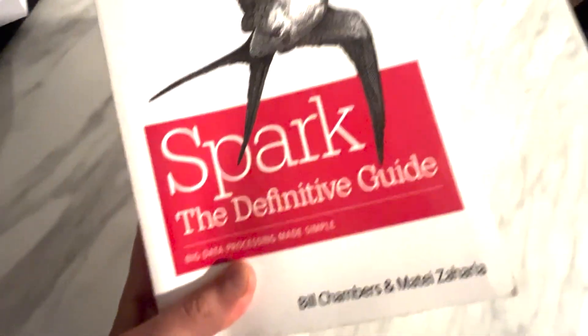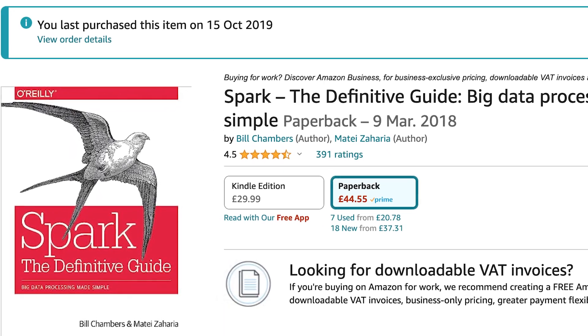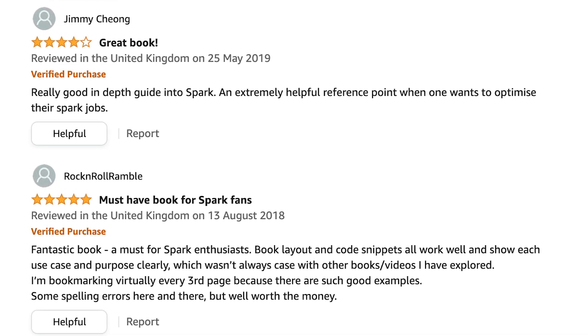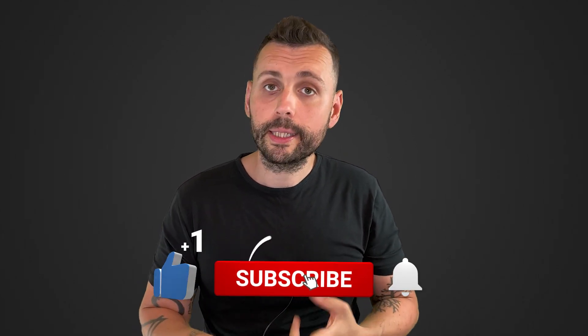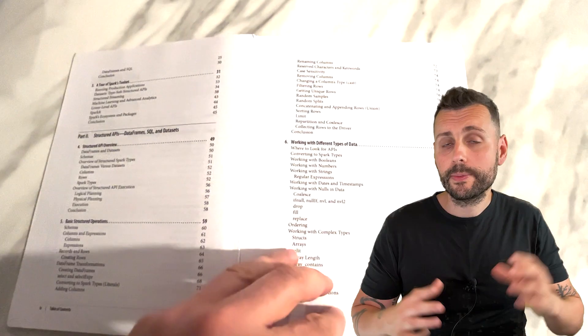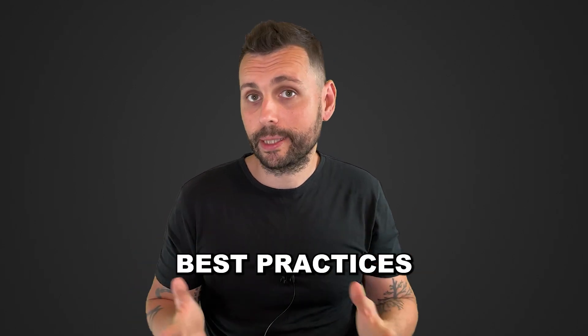Next up is Spark the Definitive Guide. It's an older book, but in my opinion it's still the best reference for Apache Spark. It's written by the creators of Apache Spark, and it's a hands-on guide to understand this powerful big data technology. You're going to learn about the Apache Spark architecture, data processing techniques, and a lot more. I learned Spark by reading this book. While it may be outdated in some examples, this matters a lot less than the depth of knowledge you'll get on the core fundamentals of Apache Spark — and you can always check the latest documentation for current best practices.